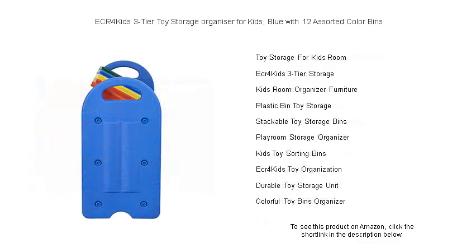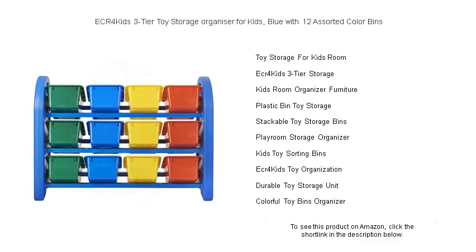The sturdy wood construction ensures durability, while the colorful bins help to foster your child's cognitive development by encouraging sorting and categorization of their items.